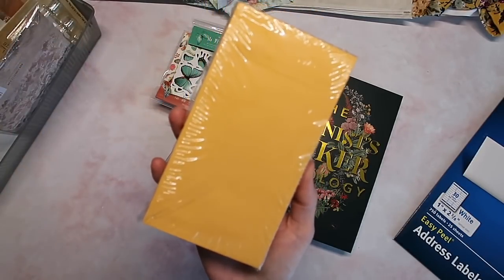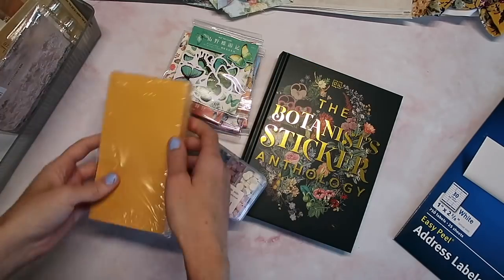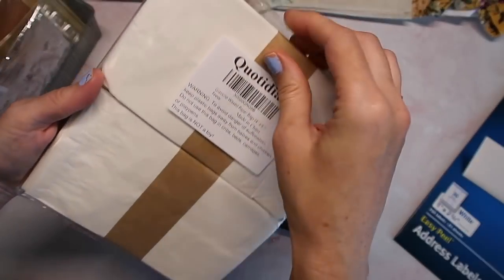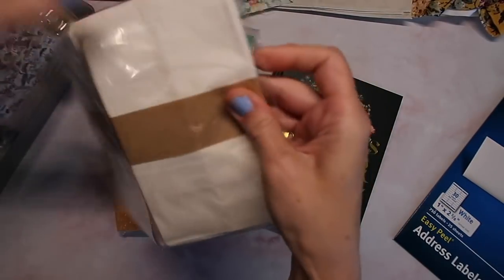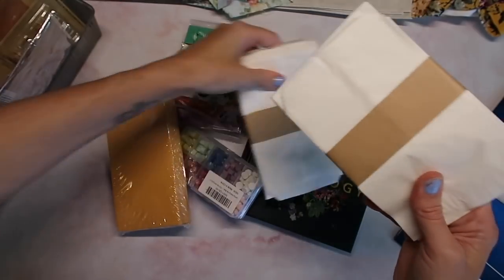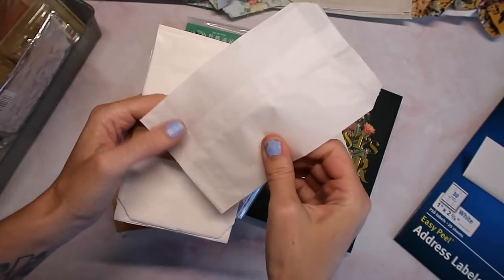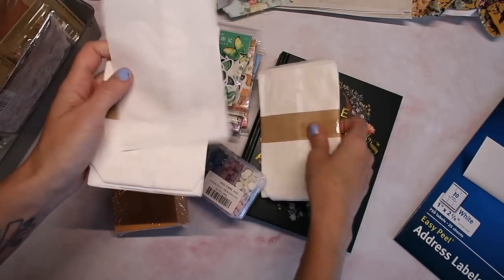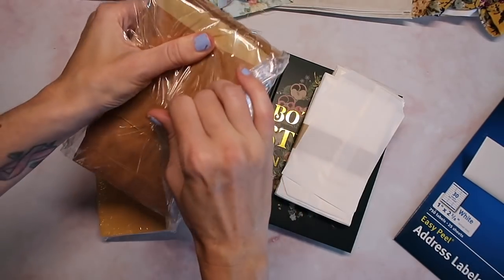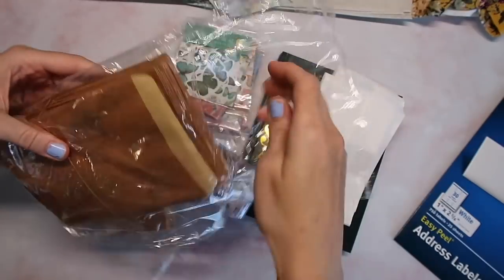The next few things are just basic repurchases but I want you to know I really repurchase these things all the time. Yes, I already ran out of coin envelopes so I got another pack — nothing too exciting there. I also needed some new glassine bags, these are four by six. Let me open them because this was a different listing than what I'm used to.